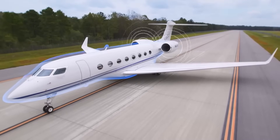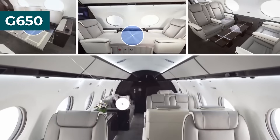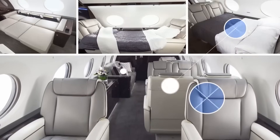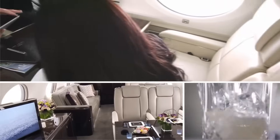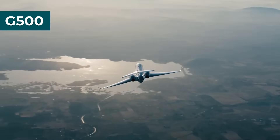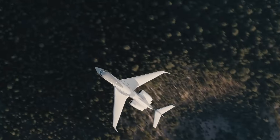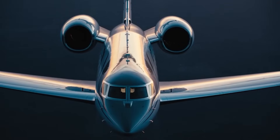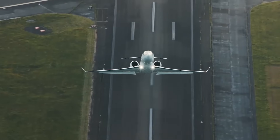Gulfstream's Evolution. Let's rewind to 2008 when Gulfstream rocked the aviation scene with the G650. Since then, they've been on a roll, shaking up their lineup. First there was the flagship G650, followed by the G500 in 2014, and good things come in threes — those two gave birth to three other cool models, and now there are two more newcomers in town.